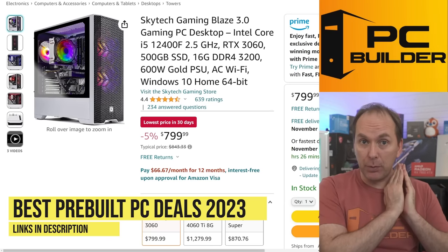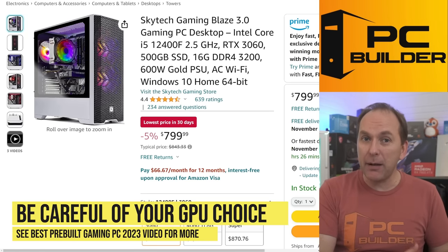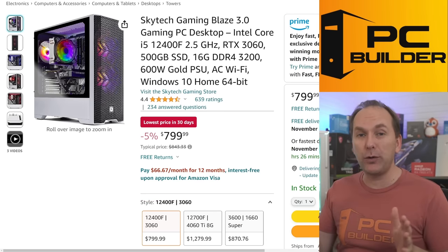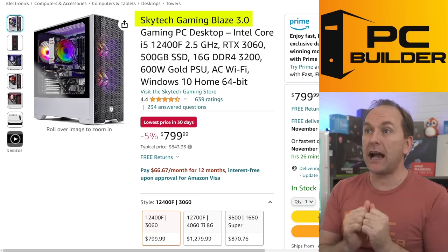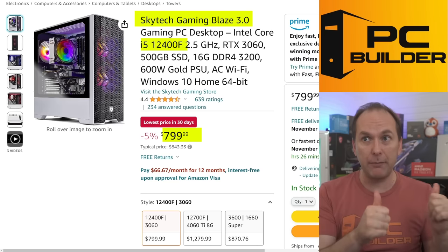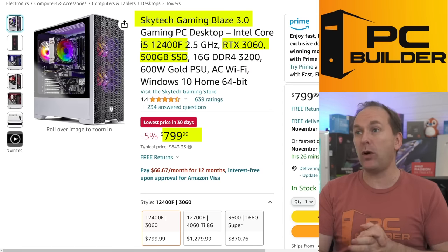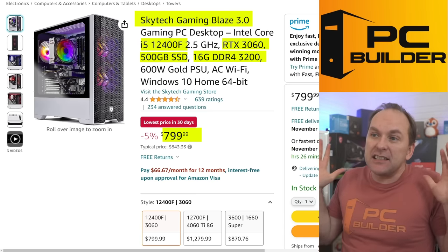Let's jump to the best pre-built gaming PC deals for Black Friday and Cyber Monday 2023. The big challenge: don't buy an RTX 4060 8GB or 4060 Ti 8GB machine — they don't have enough VRAM in 2023. I'd rather see you get an older RTX 3060 or jump up to a 4070 or higher. First up: the Skytech Gaming Blaze 3.0 at $799 — i5-12400, RTX 3060 12GB, 500GB SSD, and 16GB DDR4-3200. Insane value for under $800.